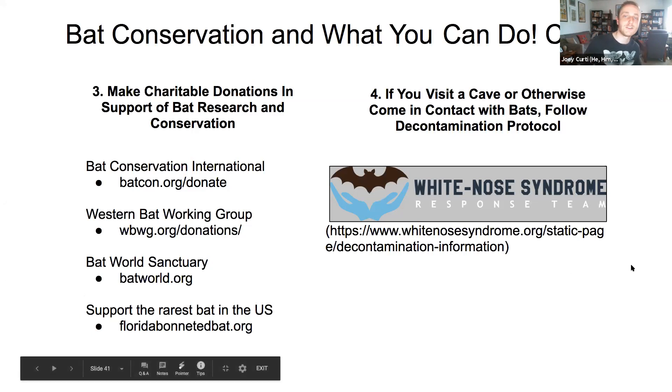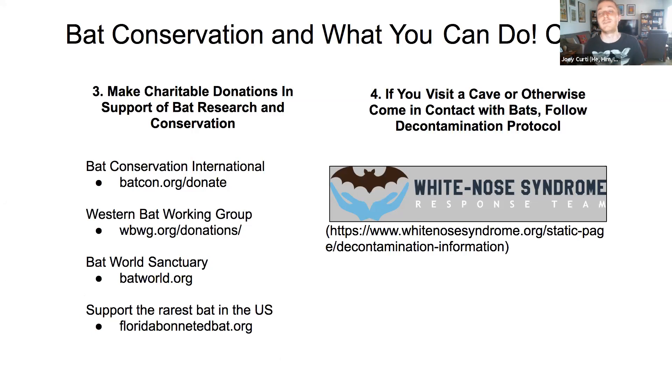Fourth, if you visit caves or come in contact with bats, please follow decontamination protocol to prevent spreading white nose syndrome. The White Nose Syndrome Response Team's website has the protocol and tracks confirmed locations. Fifth, if you see a downed bat on the ground, leave it there and immediately call a rehabber in your area. Don't pick up the bat and put it in a box. Bat World Sanctuary has a map where you can enter your zip code to find nearby bat rehabbers — Los Angeles is well-served.